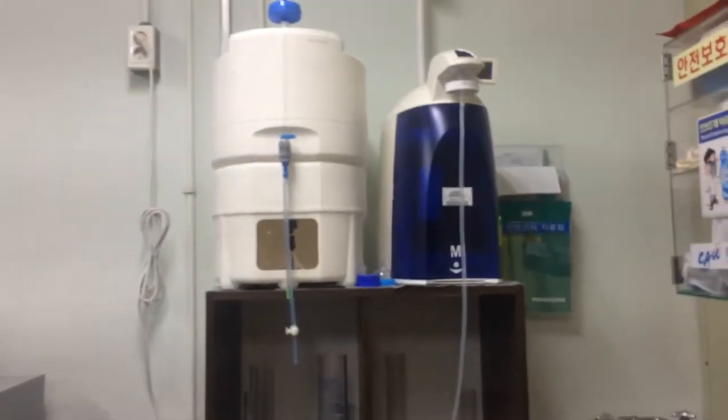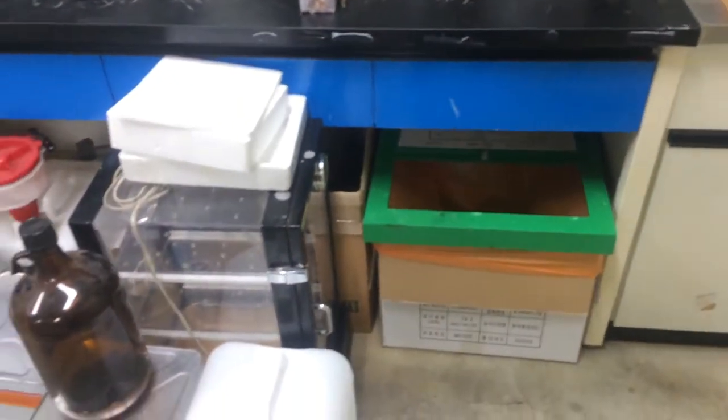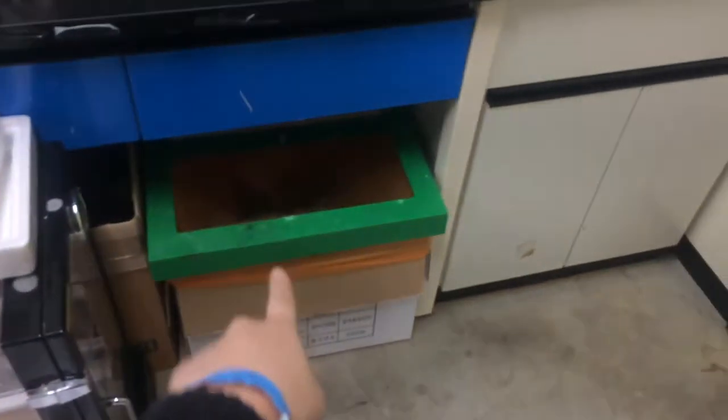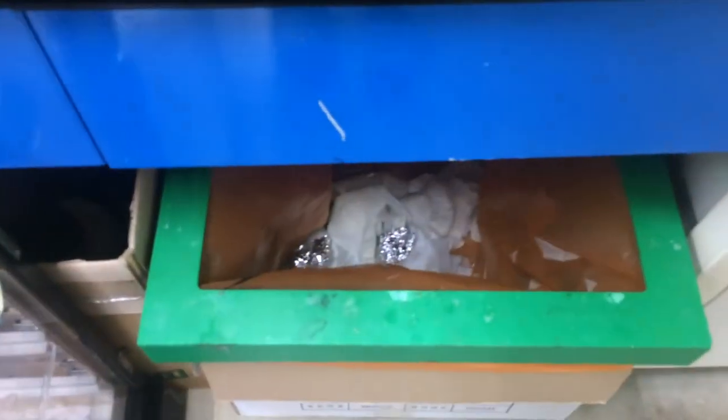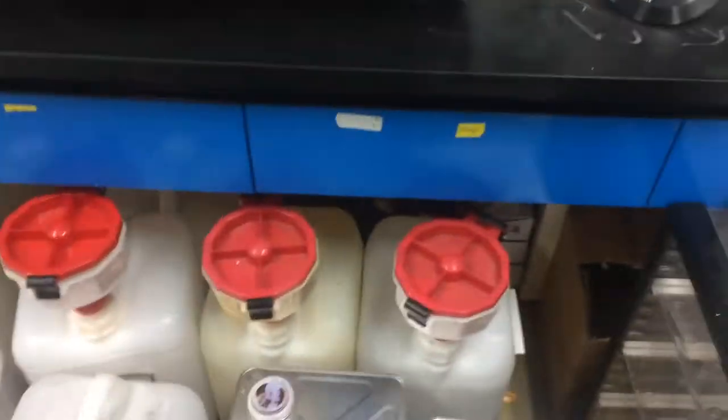And this is DI water and DM water. This is waste — a place to put waste. This is for general waste like gloves and aluminum foil and everything. And this is the chemical waste — the acid and the others.